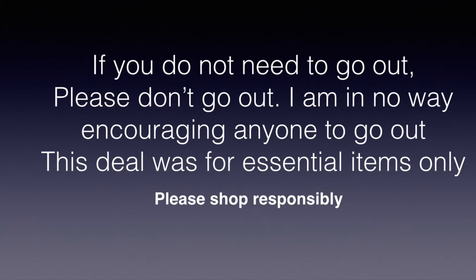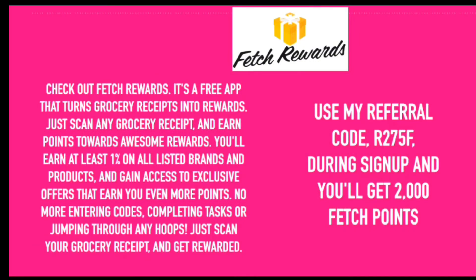Hey guys, if you do not need to go out, please don't go out. I am in no way encouraging anyone to go out. This deal was for essential items only.